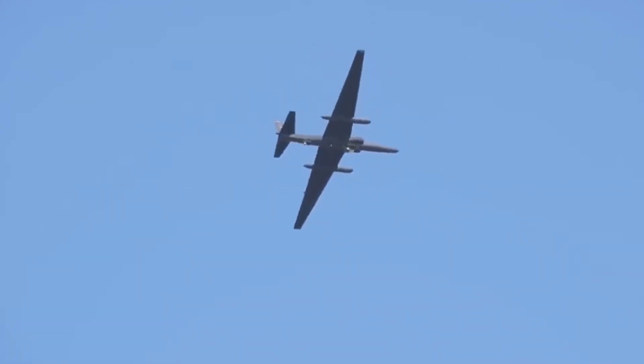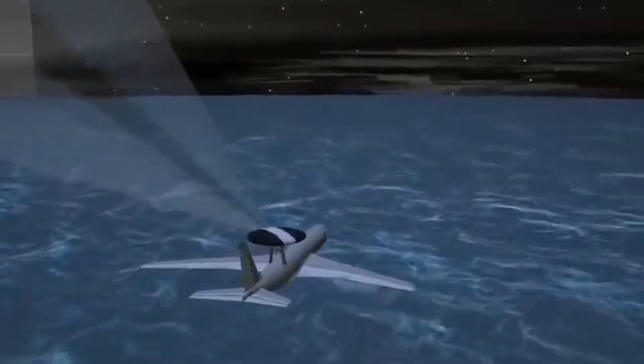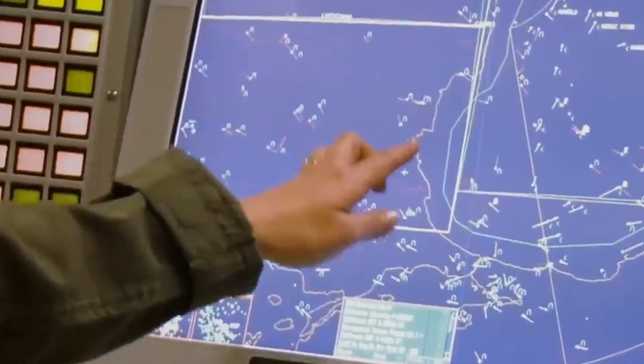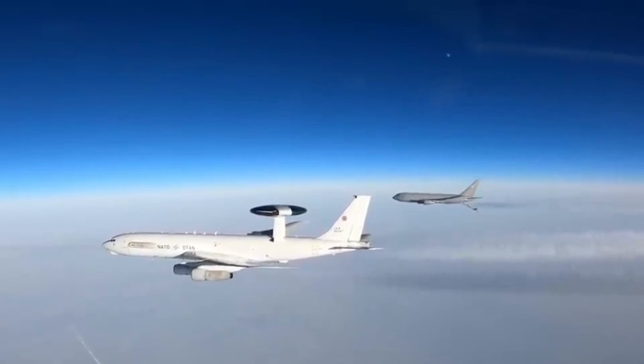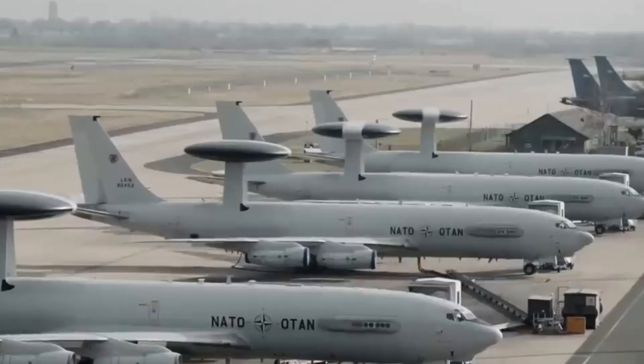These planes, like the Airborne Early Warning and Command Force, are essential for gathering intel on enemy movements. They can stay in the sky for more than 11 hours on a single tank and cover vast areas, making them crucial for surveillance. Despite being easily detected, these spy planes are hard to shoot down.